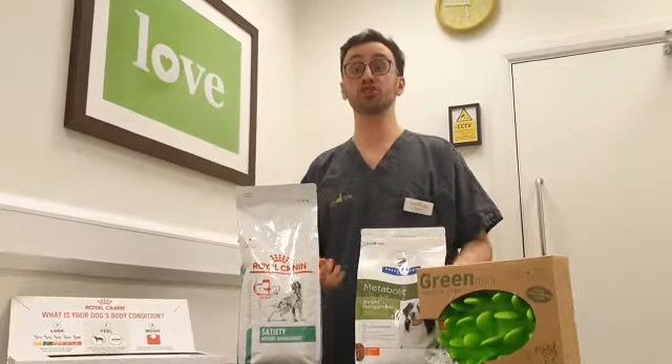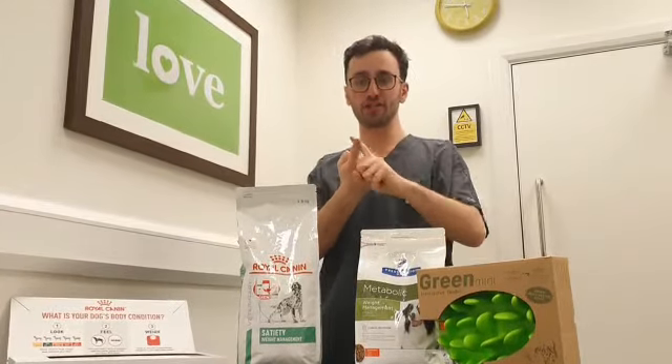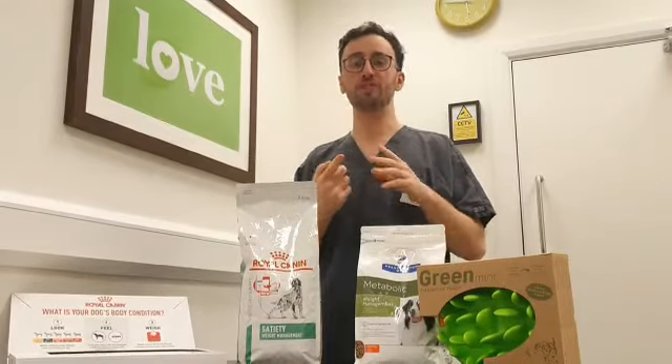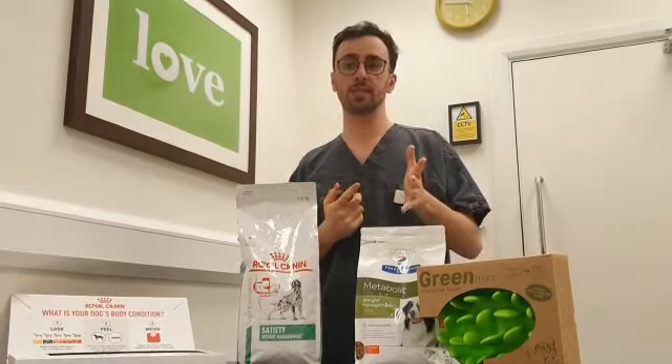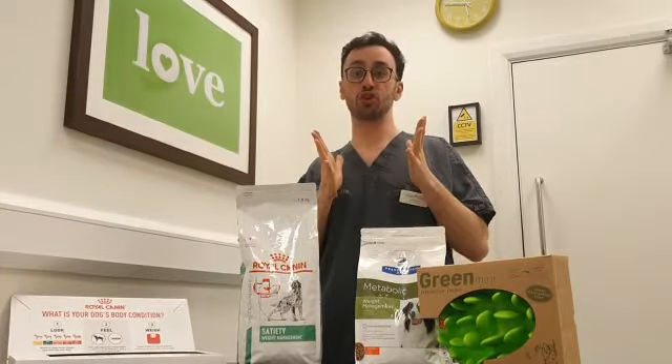To summarize body condition score, there are three things that are very important. The first thing is the ribs — make sure that you can feel the ribs but you can't see them. That way, you'll be sure that they'll be at a good weight.